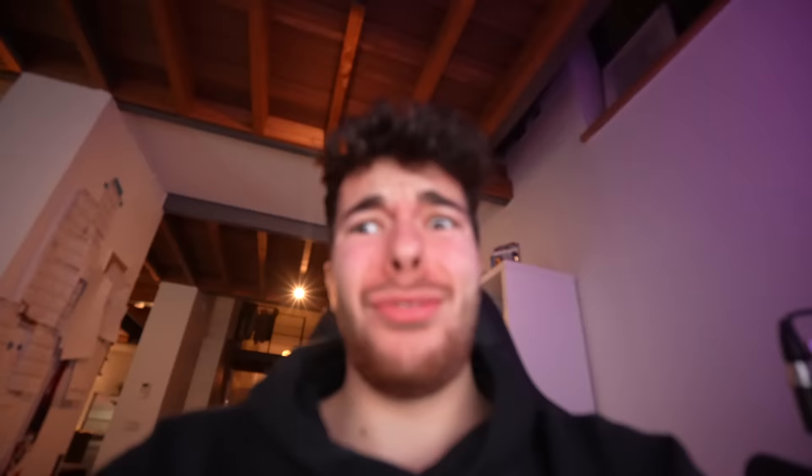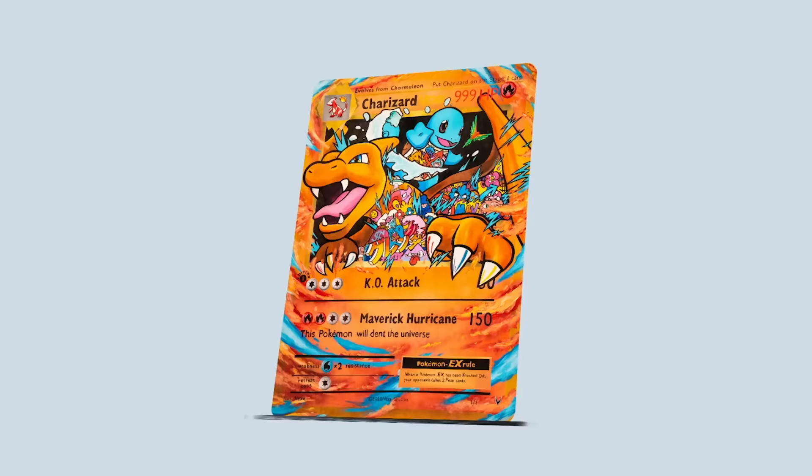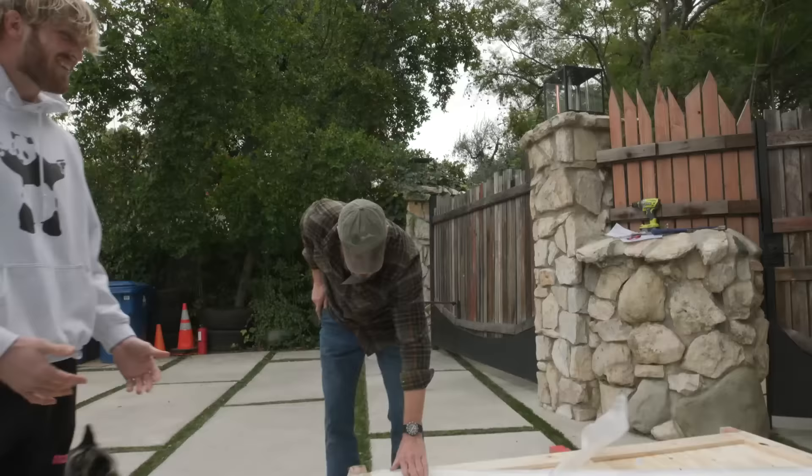The card is packed and ready to be shipped to Logan. I just want to say that these videos are extremely expensive to make, and I don't want to put sponsors on every video. So if you could subscribe, that would mean the world to me — it's totally free. And now let's see Logan Paul's reaction.